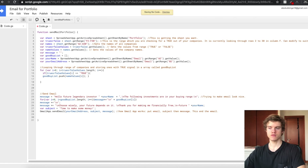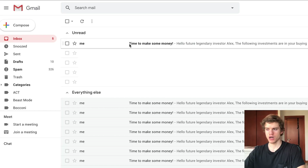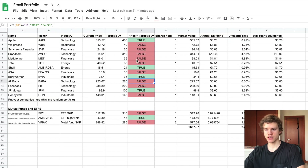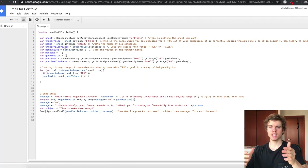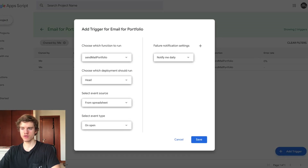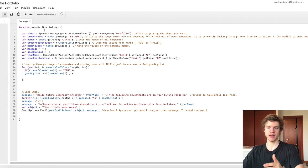As you can see, if I run this code right now and check my email, I have a new email with the companies that are in the target buying range — and these are all the companies that had true in this column. But obviously we don't want this email to only be sent when we click the button, otherwise there'd be no automation. So what you can actually do is set a trigger so that it's sent at a specific time or when something happens. You click on this little clock icon and add a new trigger.